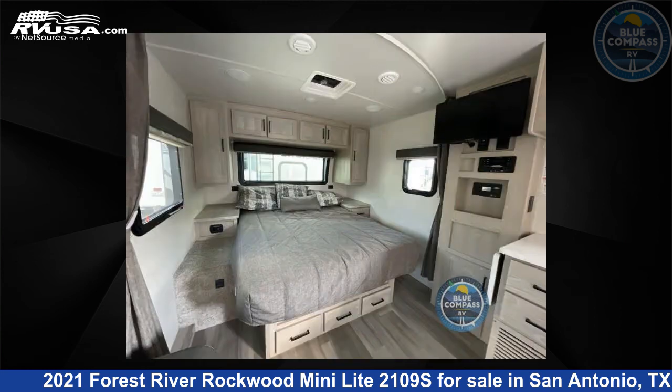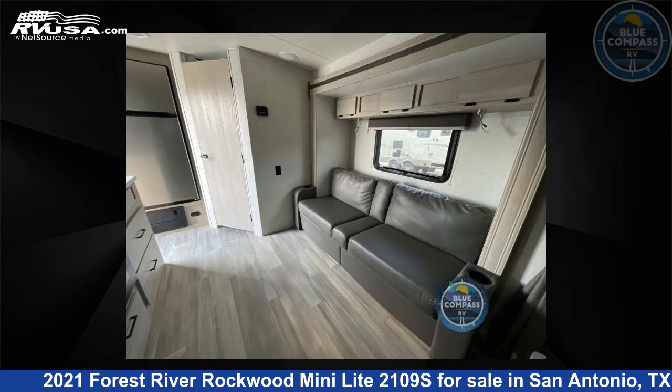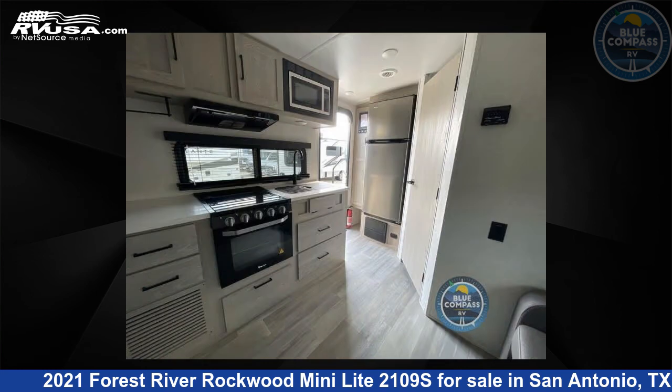The floor plan layout of this travel trailer features a front bedroom. For more information and pricing on this unit, and to see all units available for sale by Blue Compass RV San Antonio, visit rvusa.com.